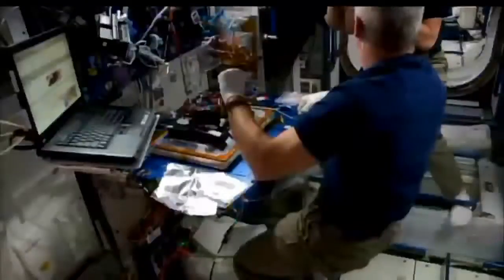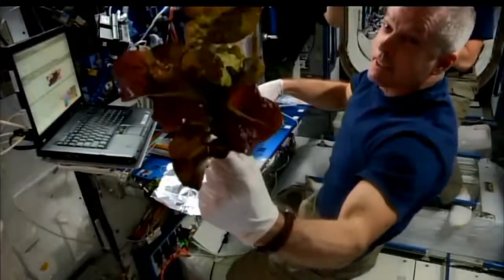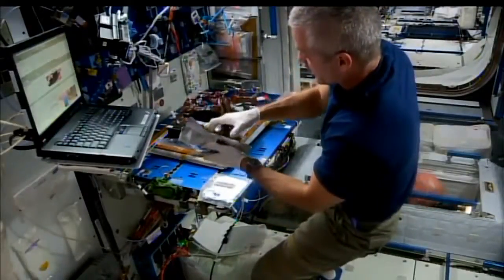So what did you grow and did it grow? We grew red romaine lettuce the first time, and it grew. We had three good-looking plants that were harvested. We were hoping to have six plants, and one never germinated at all, so we're trying to figure out what happened with that packet.